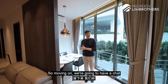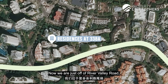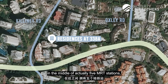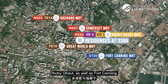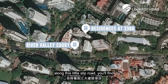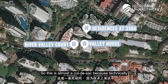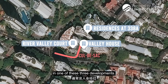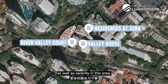Moving on, we're going to have a deep dive into the location analysis. We are just off River Valley Road, right in between Killiney as well as Oxley Road, in the middle of actually 5 MRT stations — namely Great World, Orchard, Somerset, Dhoby Ghaut, as well as Fort Canning. This is one of 3 boutique projects along this little steep road: River Valley Court, Residences at 338A, and Valley House. This is almost a cul-de-sac because no one would drive in here unless they are a resident, bringing you more privacy as well as serenity in this area.